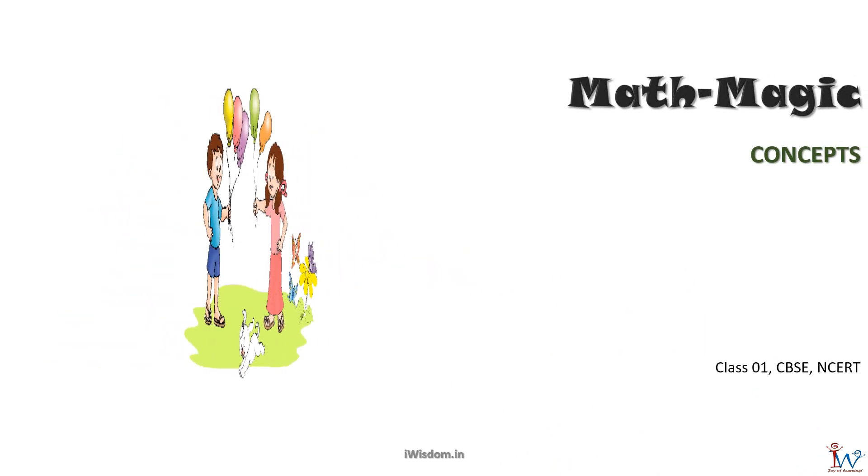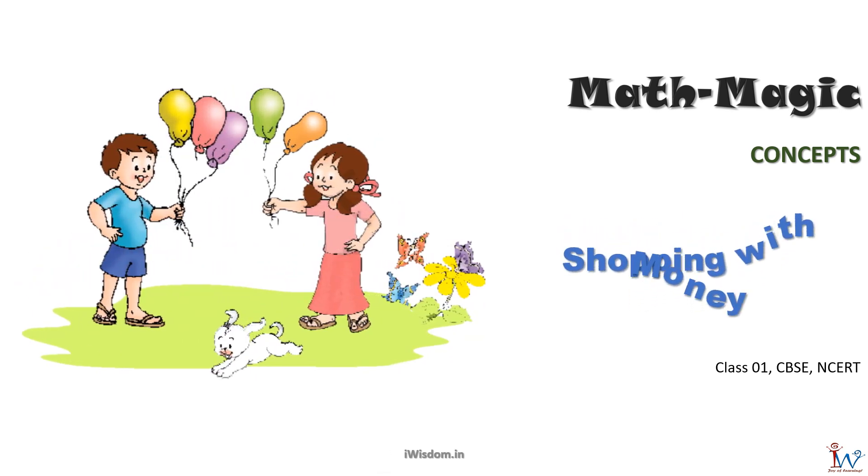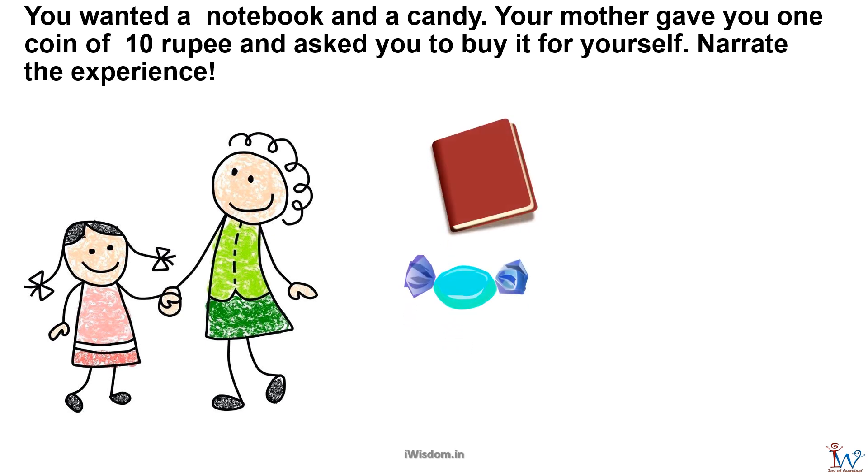Welcome to Math Magic Concepts. In this session you are going to market and do some shopping. You asked your mother for a notebook and a candy. Your mother gave you one coin of 10 rupees and asked you to buy it for yourself. Go for shopping and narrate the experience.